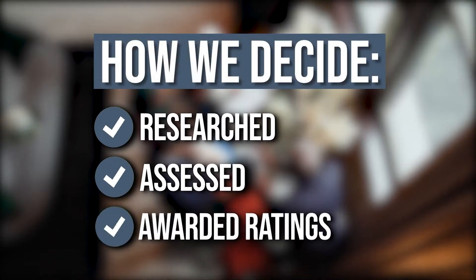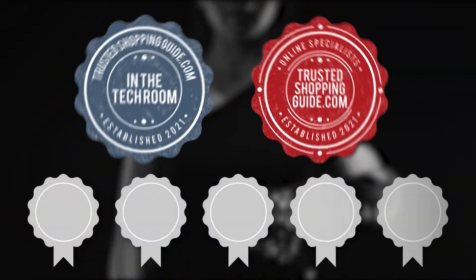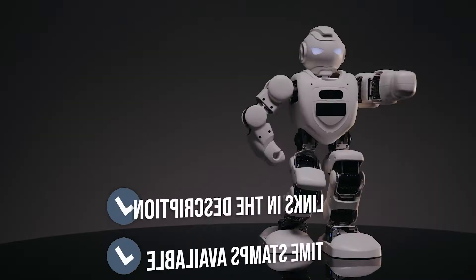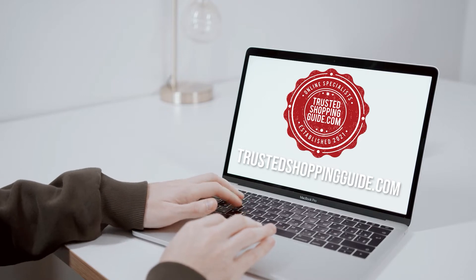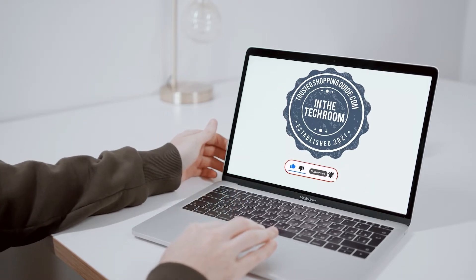The team at trustedshoppingguide.com have researched, assessed, and awarded ratings to all the web cameras presented in this video. We have selected our top-rated options for you, making it easier to decide which one to buy today. To help you further, there are timestamps and direct links to all the products in the description below. You're welcome to check us out on trustedshoppingguide.com for more of our research in the tech room, or alternatively subscribe to this channel for regular updates.